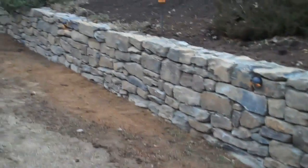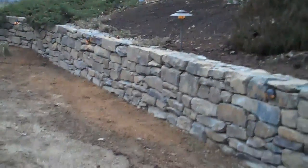Junipers on this side again cascading over the wall, giving it more of a natural effect. So this whole wall really turned out great and it looks magnificent.